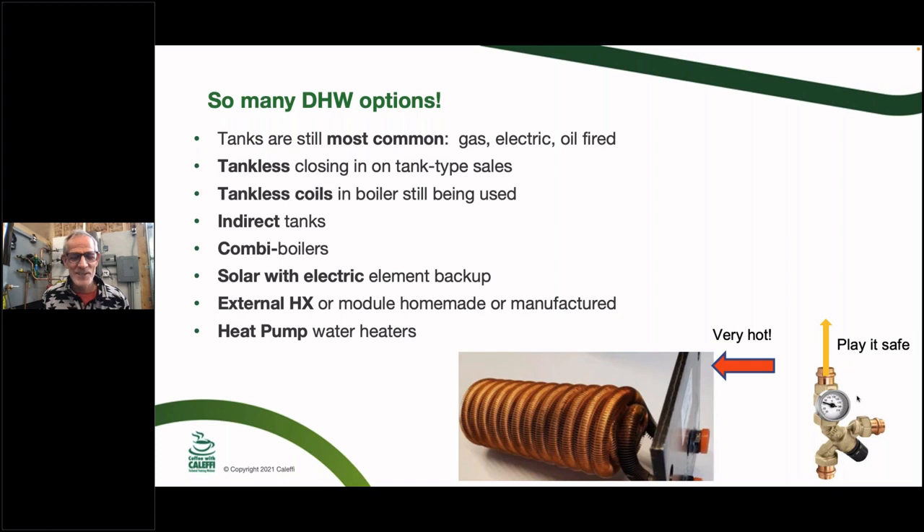There are water heater options I hadn't even heard of before doing this research. A tankless coil bolts right into the side of a boiler and uses the boiler water around a copper coil to instantly make hot water. The biggest issue with a tankless coil is that you really need an accurate listed mixing valve on it, because the coil can reach whatever temperature the boiler is running. The options include tankless heaters, tankless coils, indirect tanks, combi boilers, solar tanks, external heat exchangers, and heat pump water heaters.